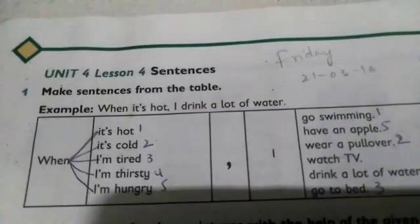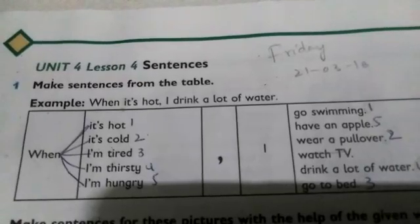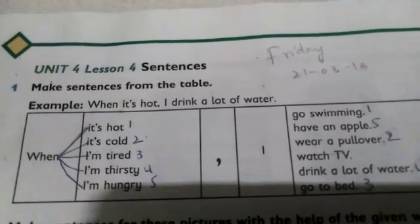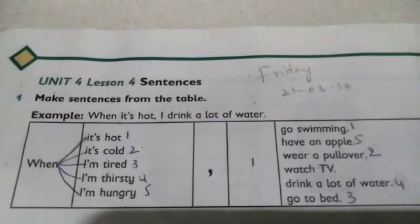In this session, we will solve the exercises of this lesson. Let's begin. Question number 1: Make sentences from the table. Example: When it's hot, I drink a lot of water.